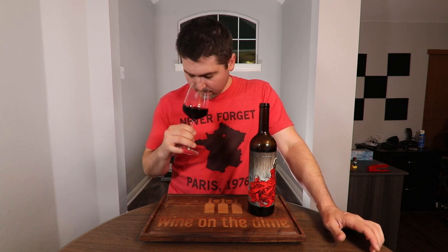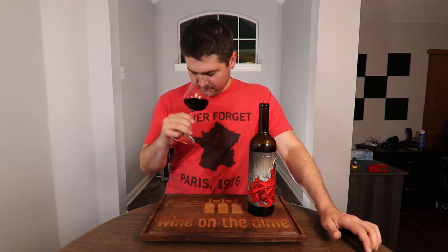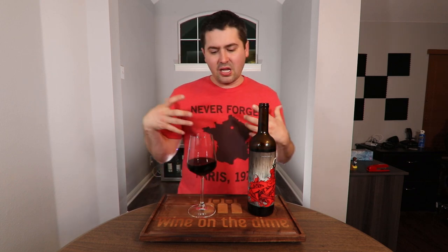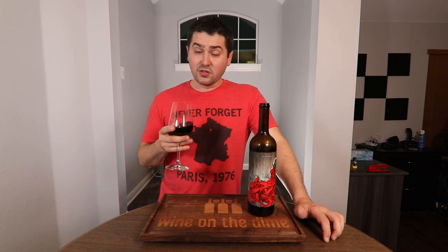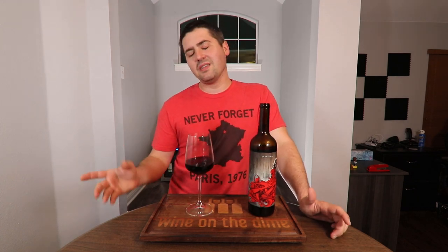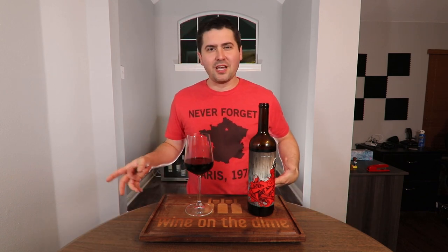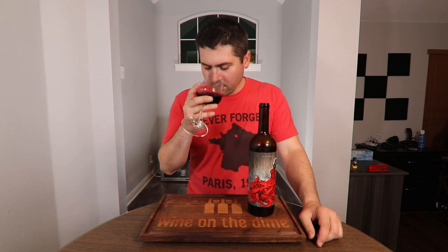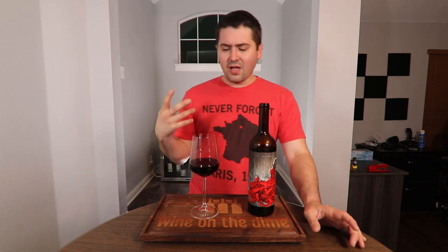Now let's go ahead and get to the nose. On the nose, you are pretty bold — medium plus intensity. I'm getting a lot of plum, blackberry, a little bit of black cherry, there's some vanilla, a little bit of cedar, a touch of milk chocolate — there's a lot going on in this glass. This is also going to be slightly weird, but it reminds me of when you open camping equipment that's been stored for a long time and you get a little bit of a stale air note. I'm getting a little bit of that — not much, just noticeable. Just a lot of dark fruits.